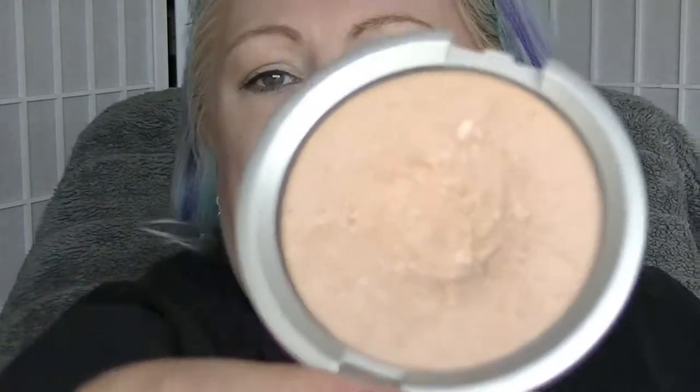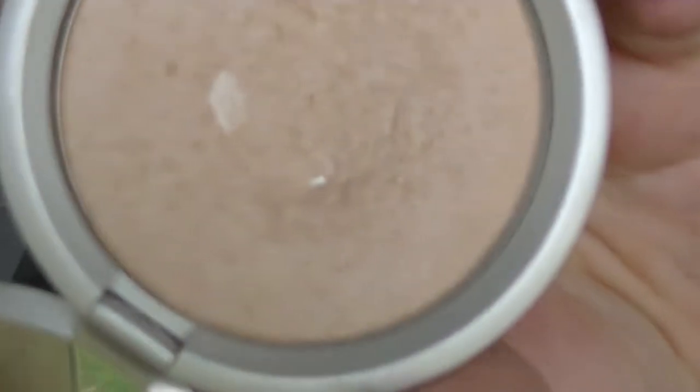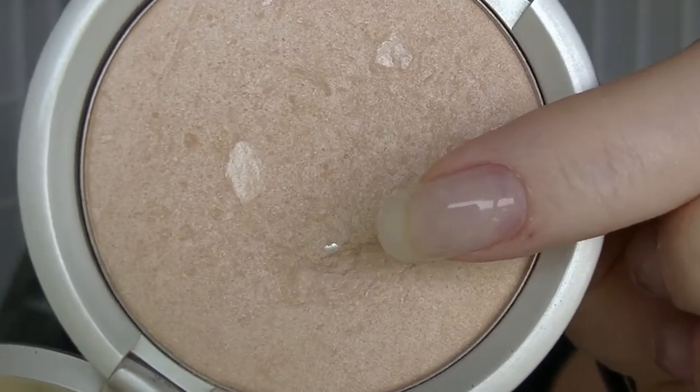The next one is something I actually hit pan on today doing my makeup — yay! This is the Lorac Perfectly Lit in Luminous. It's only a little bit of pan, but it's pan, damn it. It's the third highlighter I've actually hit pan in. You see that right in there — there is pan. So I'm officially calling this one done. I did hit pan on it today and I was very, very happy about that.